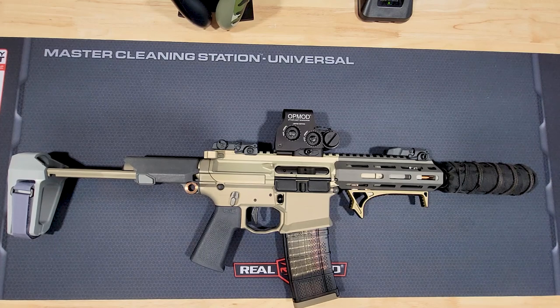I said I would prefer the Sig Rattler in 5.56 versus the honey badger in 300 Blackout, and the main reason was ammo availability. If you were in a desperate situation needing to find ammo on the fly, I used to think you'd find a lot more 223 or 5.56 as opposed to 300 Blackout.